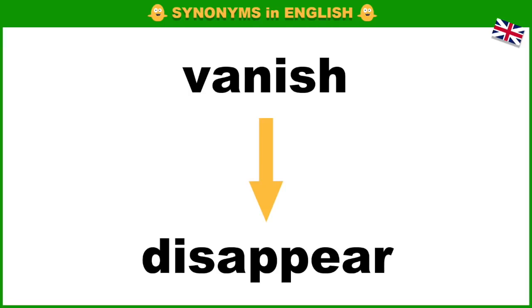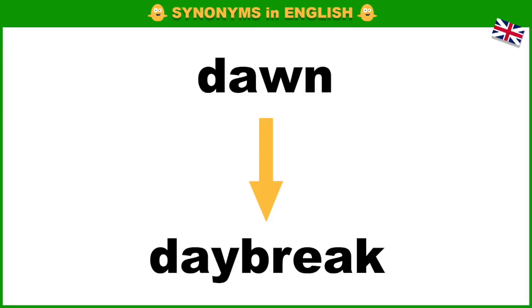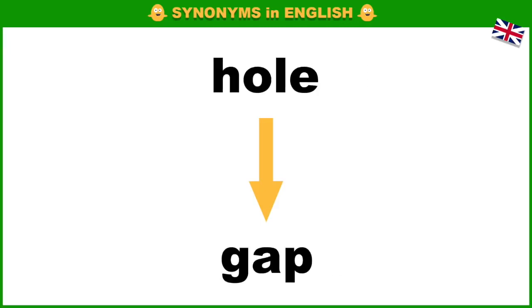Vanish, disappear. Shame, disgrace. Dawn, daybreak. Criminal, crook. Hole, gap.